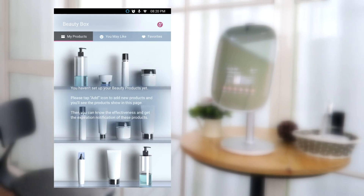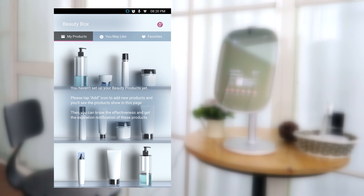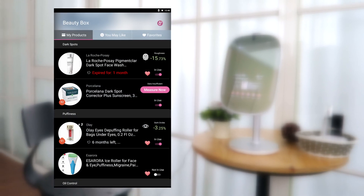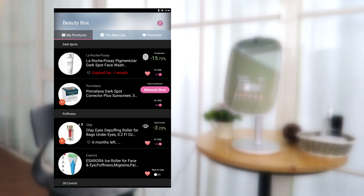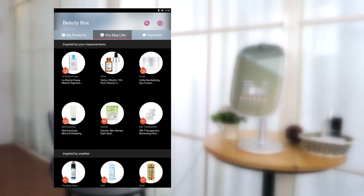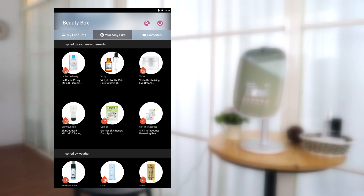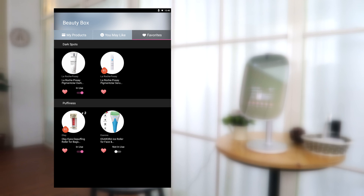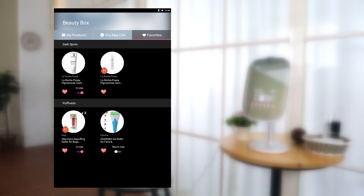Press Beauty Box on the main page. You will see three sections. In My Products, you can add all your skincare products and track the product's efficiency. In You May Like, we give you product recommendations based on your measurements and weather. In Favorites, you can add your favorite skincare products for easy reference.